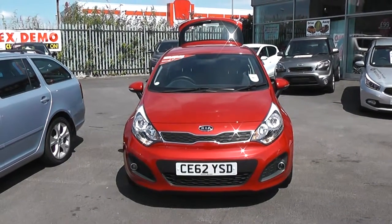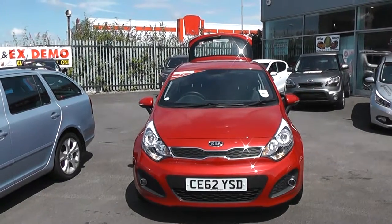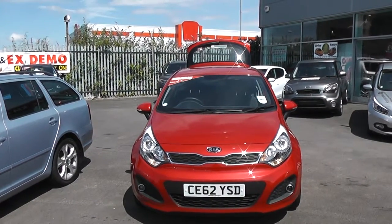Welcome to Wessits Garages Cardiff. Here we have a Kia Rio. This car is a metallic red, registered on a 62 plate. It features front fog lights and the bodywork is in excellent condition all around the car.